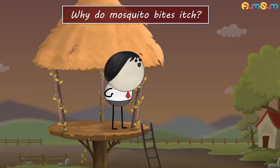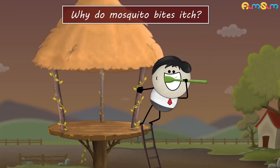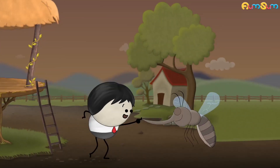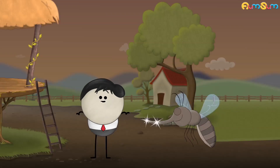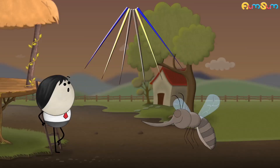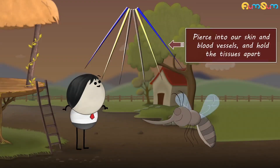Why do mosquito bites itch? A mosquito doesn't actually bite. It sucks our blood through a straw-like structure called proboscis. A proboscis is made up of six parts. Out of the six parts, four parts are used to pierce into our skin and blood vessels and hold the tissues apart.